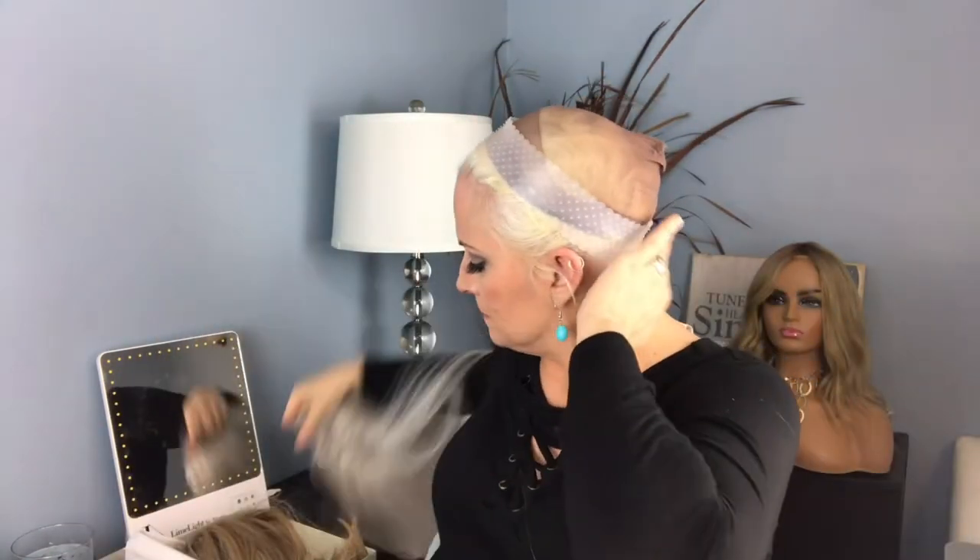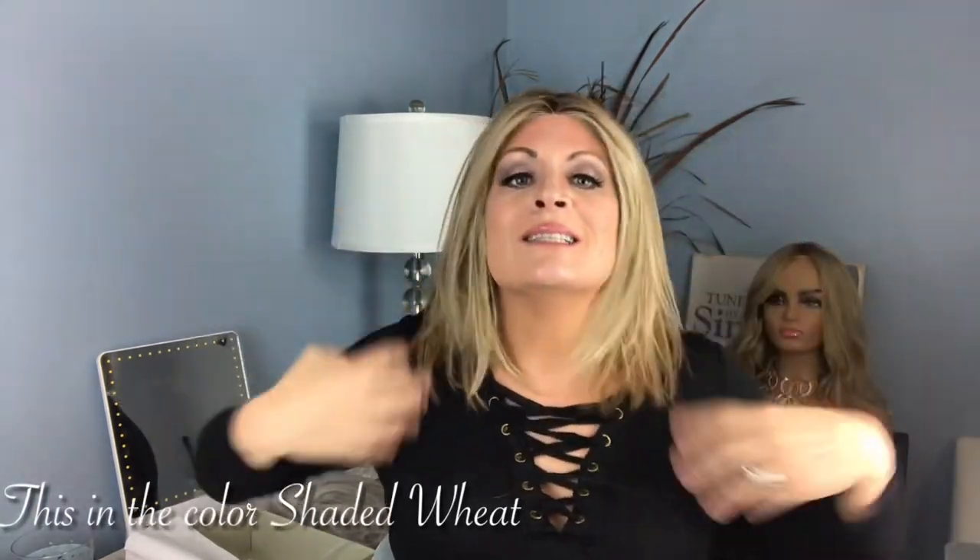Let's throw on her little sister — the shaded wheat — just so you can see them together. I'll link that video down below as well. Just by putting on her sister, I have a whole different look.